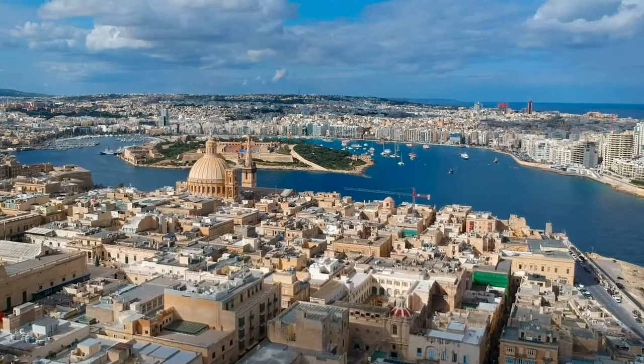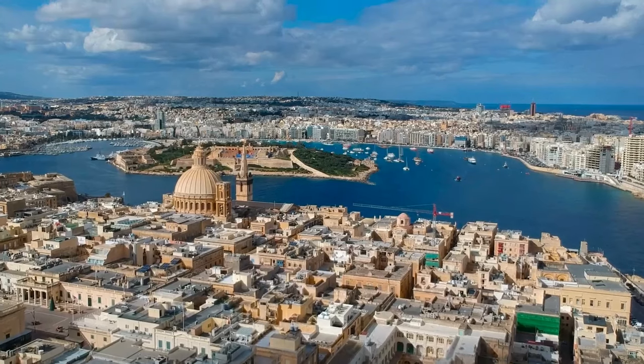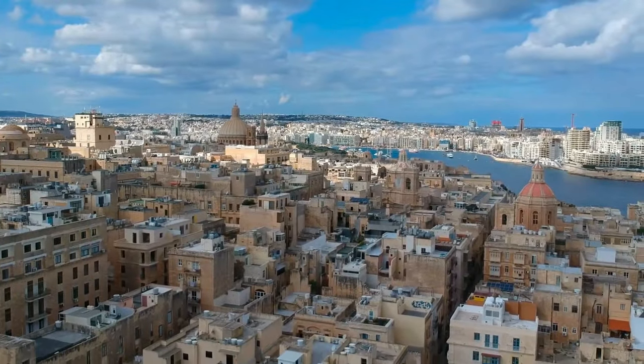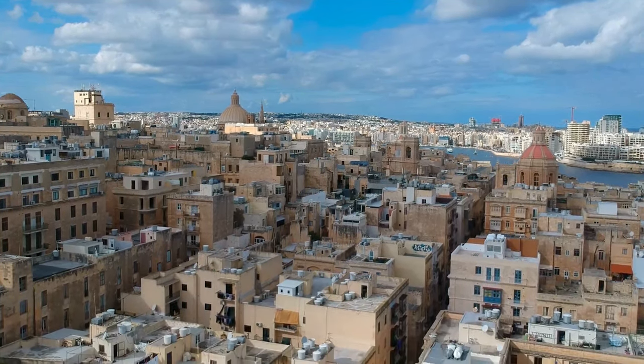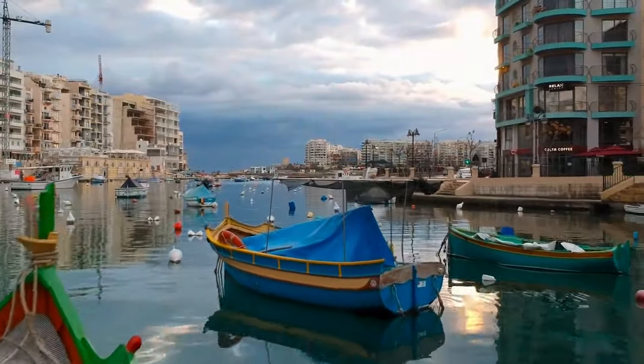The city's history is intertwined with the Knights of St. John of Jerusalem, a medieval order that provided sanctuary to pilgrims in the Holy Land and assumed a military role in defense of Christianity. In 1530, King Charles IV of Spain bestowed Malta upon the Knights.